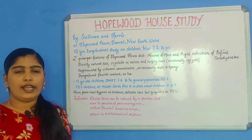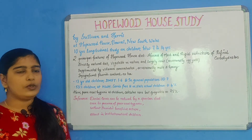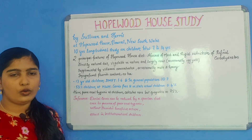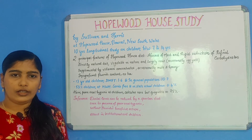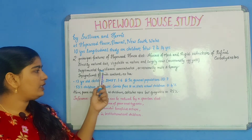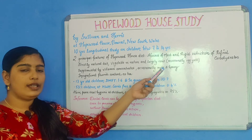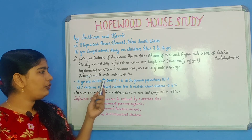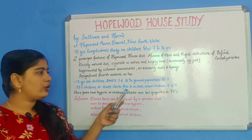That is, they had not been given meat and refined carbohydrates. Their diet was strictly natural, vegetable in nature and largely raw, with the exception of occasionally being given egg yolk. They were also supplemented by vitamin concentrates, and occasionally nuts and seasoning agents like honey were given. There was also only an insignificant amount of fluoride in the water and food they consumed, and they did not consume any tea.